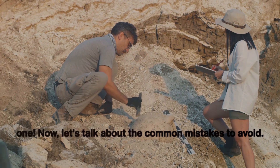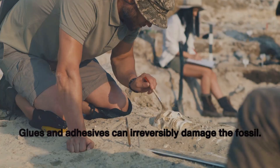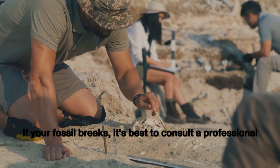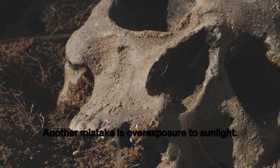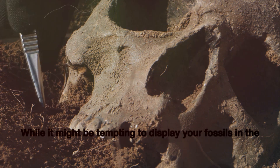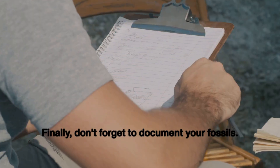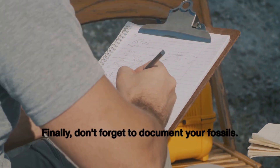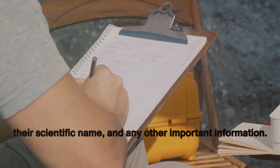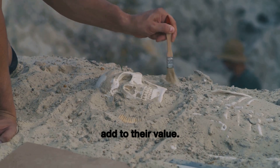Now let's talk about the common mistakes to avoid. One of the biggest mistakes is trying to repair a broken fossil yourself — glues and adhesives can irreversibly damage the fossil. If your fossil breaks, it's best to consult a professional for restoration. Another mistake is overexposure to sunlight; prolonged exposure can cause fading and cracking. Finally, don't forget to document your fossils — keep a record of where and when you found or bought them, their scientific name, and any other important information. This will help you remember their history and add to their value.